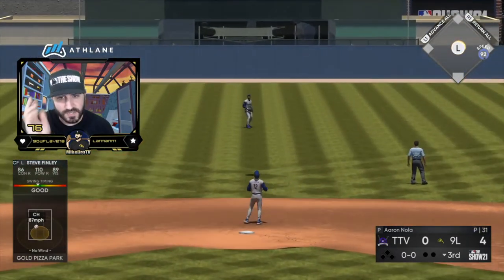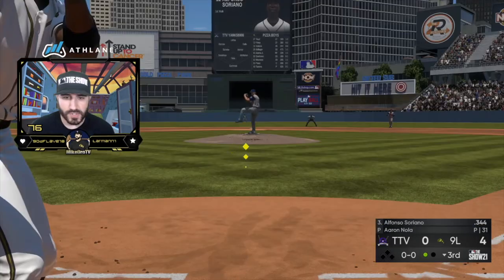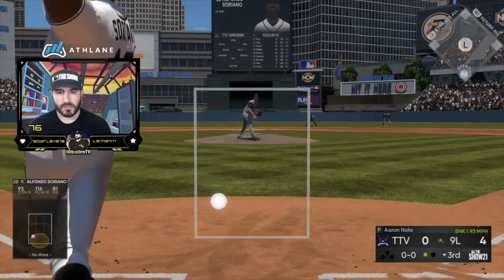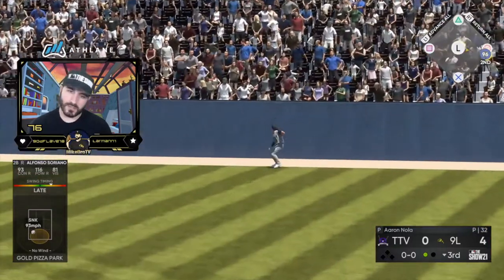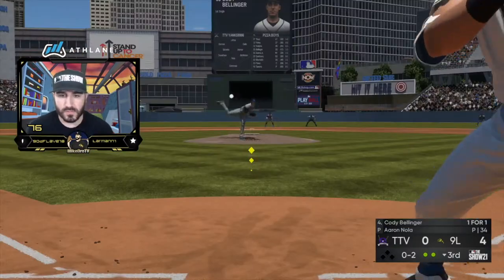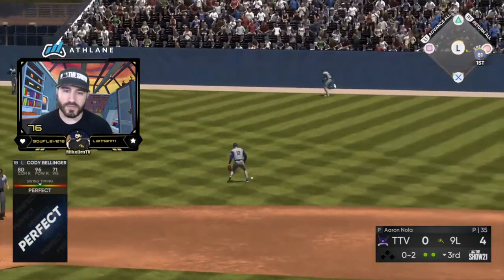It's about time we showed up like that — my debuts are never good. Finley, you don't have to move the PCI when he throws it right down the middle. I was willing to be a setter swinger on that one. Soriano with some oppo power — you're kind of late but it's caught, never mind. Another perfect hit from Bellinger — oh, and he botches it.